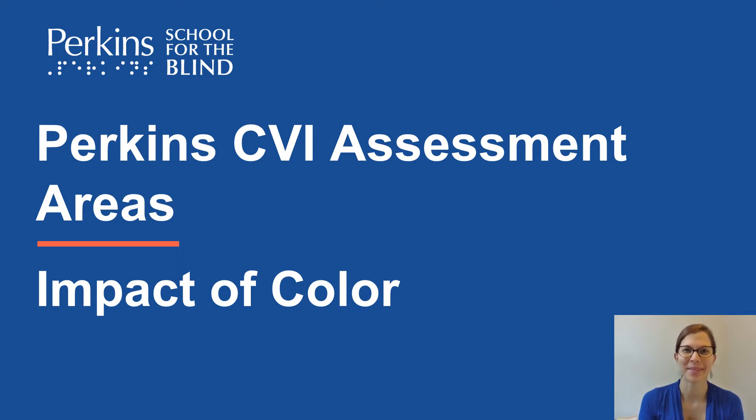Hello, my name is Ilsa Willems. I'm a CVI project coordinator at the CVI Center at Perkins. And in this video, we'll be talking about impact of color.